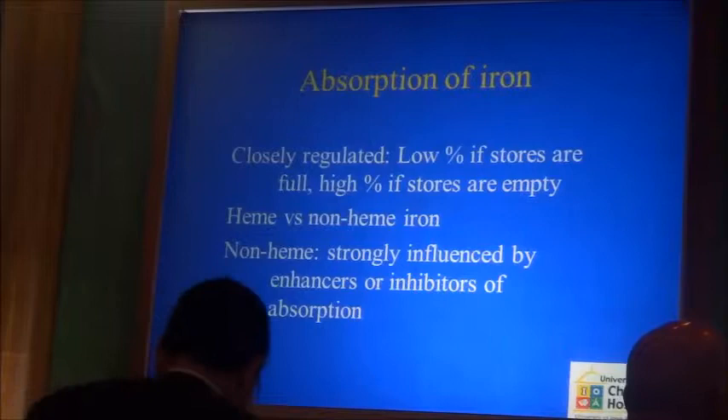Before we do that, I'll tell you a little bit more about the closely regulated absorption — you already have heard of that.